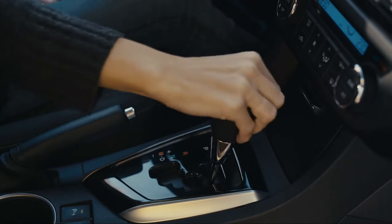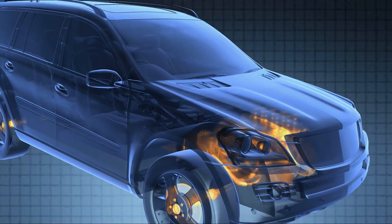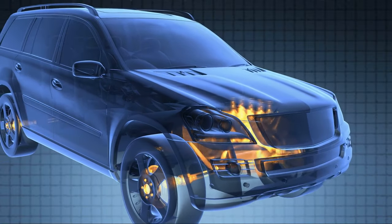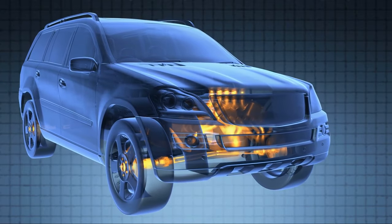Adaptive transmissions learn your driving habits and fluid characteristics to adjust the shifts accordingly. As the fluid loses frictional properties, the computer compensates and adjusts. After a fluid change, the computer might think that the fluid is still aged and it could cause some poor shift quality in the beginning.